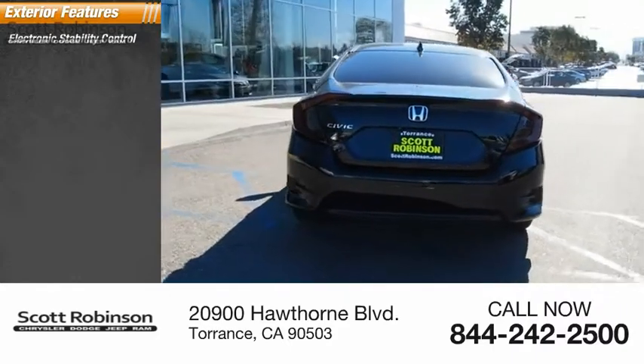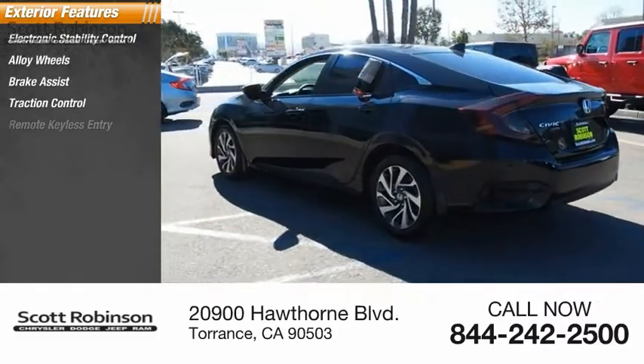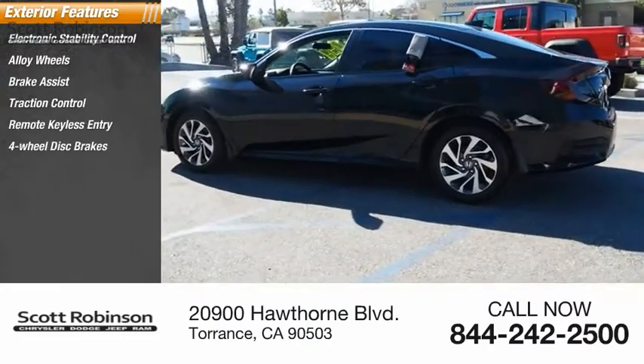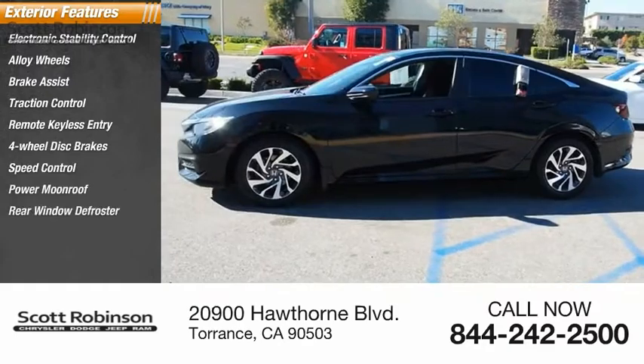Electronic stability control, alloy wheels, brake assist, traction control, remote keyless entry, four-wheel disc brakes, speed control, power moonroof, rear window defroster.